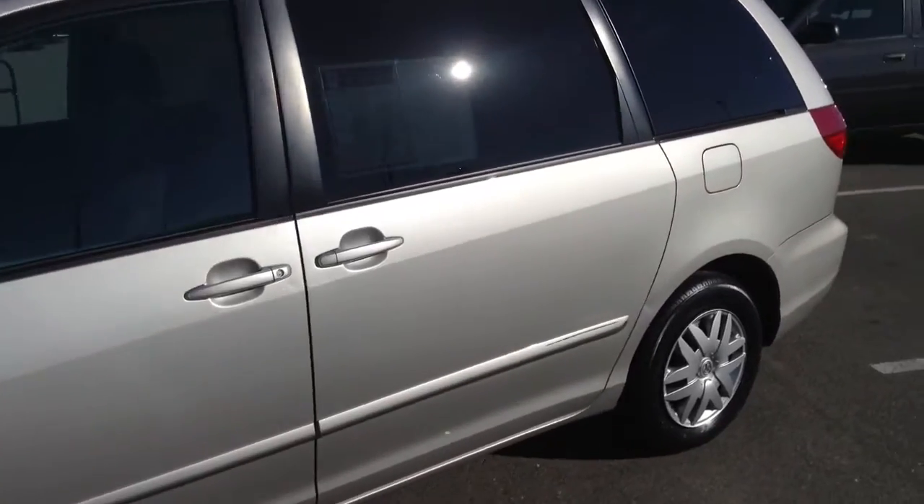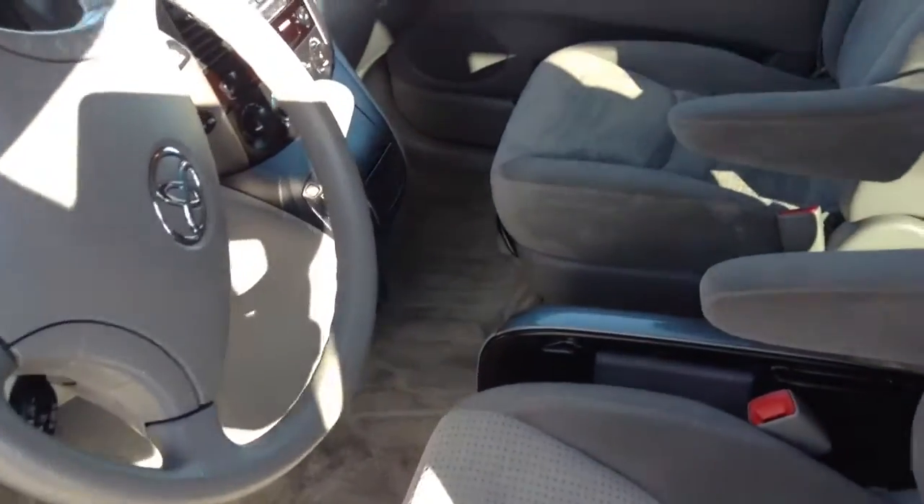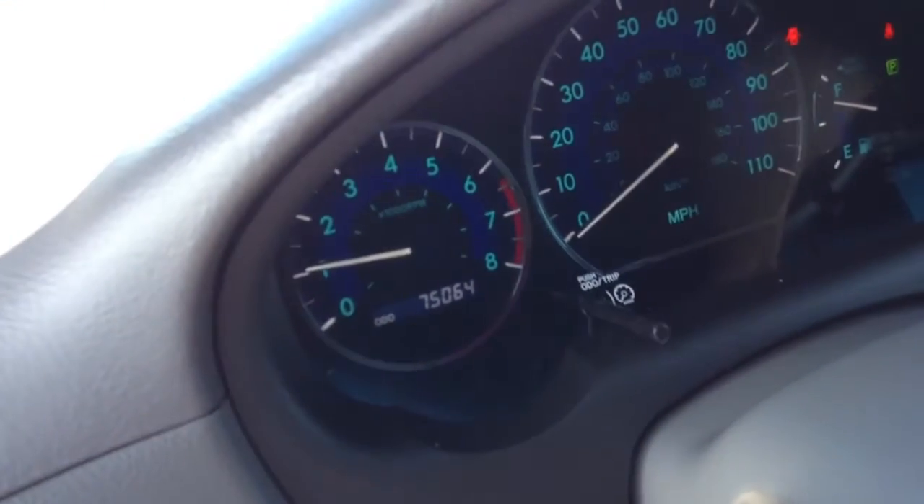As we walk around the car, you can see it's in very good condition. Approaching the interior, it has a nice cloth seat, which will help you stay cool in the summertime. And you can see the mileage right there on the vehicle. Overall condition of the interior is in good shape.